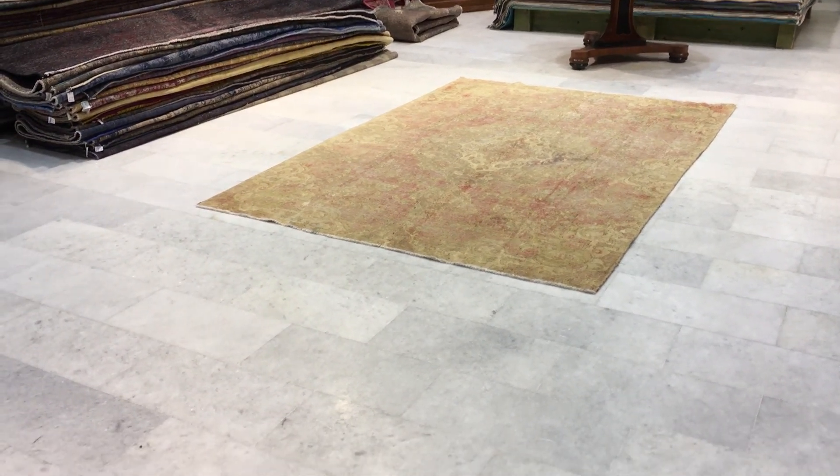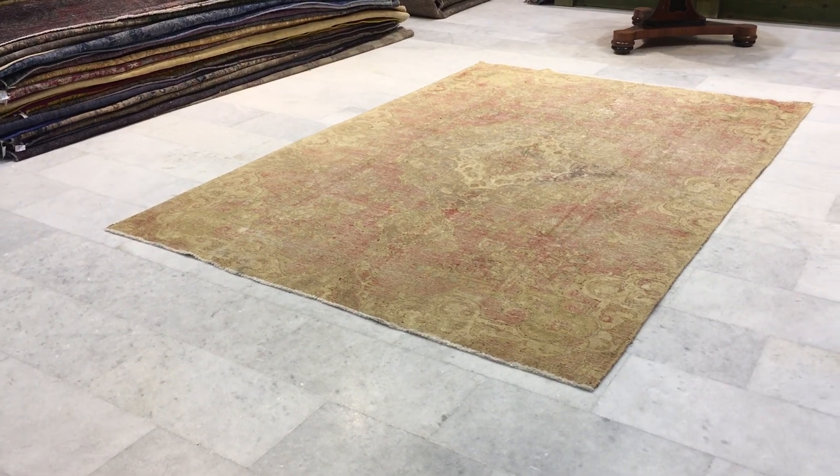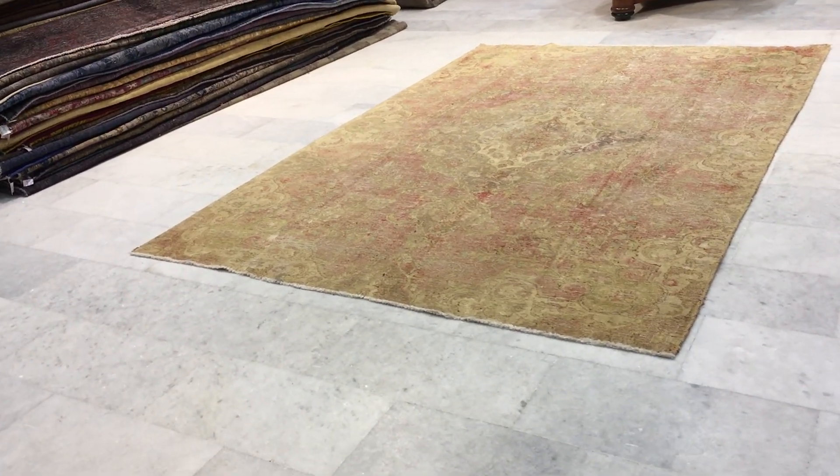This is vintage carpet 15099. It's a Persian handmade carpet, a very beautiful stone wash, very much semi-antique carpet.